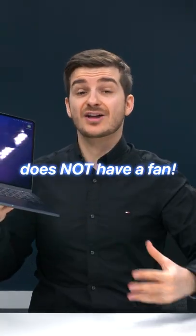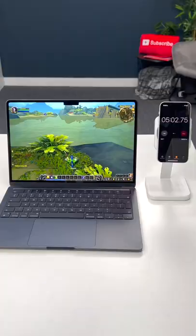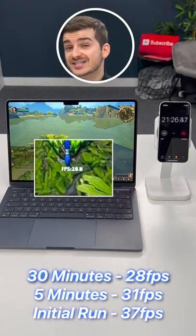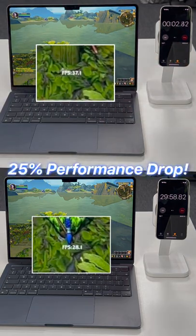This is because the M2 MacBook Air does not have a fan, so to cool itself down it has to downclock itself. And after 30 minutes, the framerate is now down to 28 from the initial 37 — that is almost a 25% performance decrease in just 30 minutes. That is insane.